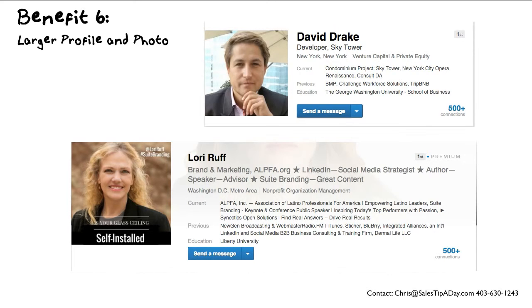David has a free account and Lori has a paid account. You can tell because in Lori's profile it says 'Premium' in the upper right-hand corner. So it puts more information in, displays more for people, and really draws your eye in a lot better than a free account.